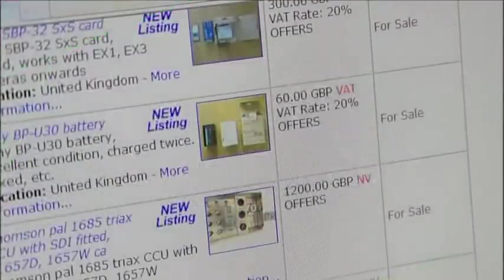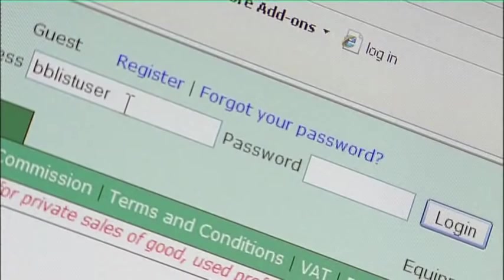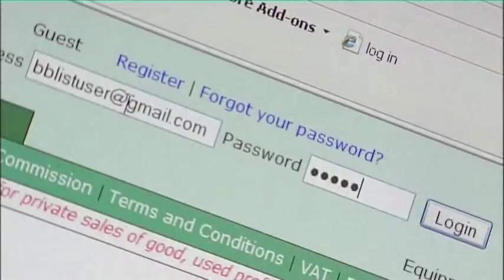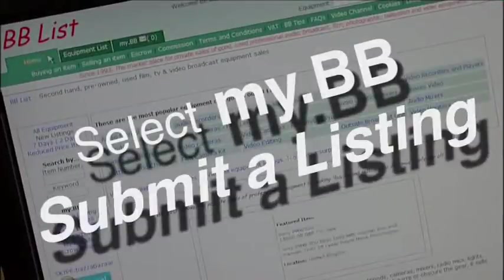Hello and welcome to the BB-List Seller's Guide. To sell an item, log on to BB-List by entering your email address and password. Then select MyBB, Submit a Listing.